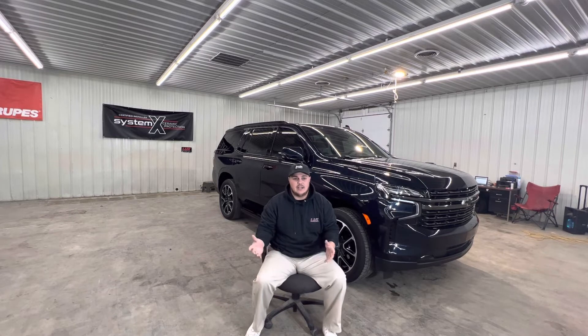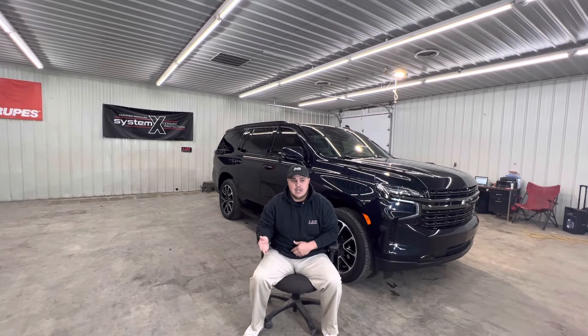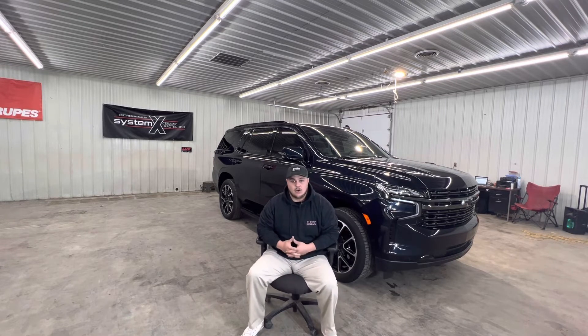I started out with a mobile unit — an enclosed trailer where we came to the customer. But I wanted to maximize revenue, so I decided to find a building that would hold me, my crew, and all our equipment. We ended up using a house for a while until we found the right building. We finally came to Waverly about two and a half months ago and it has been kicking better than I could ever imagine. We're just growing from here.